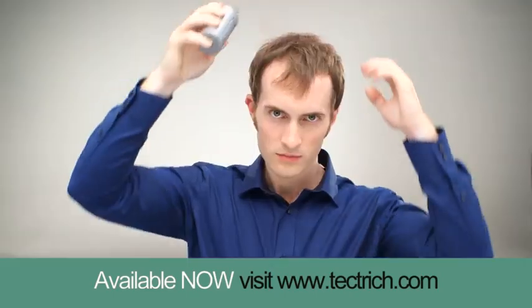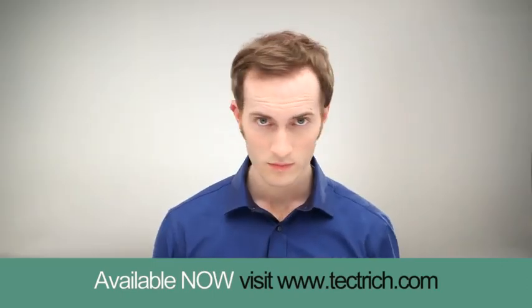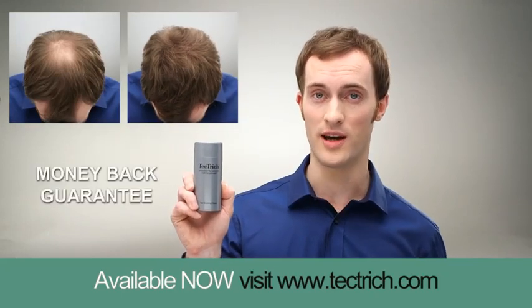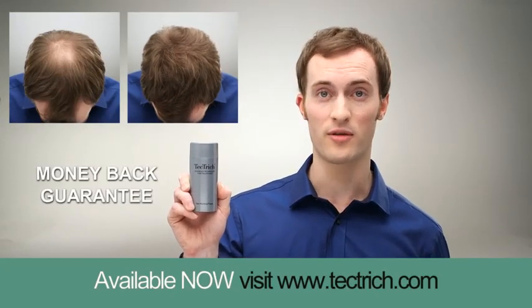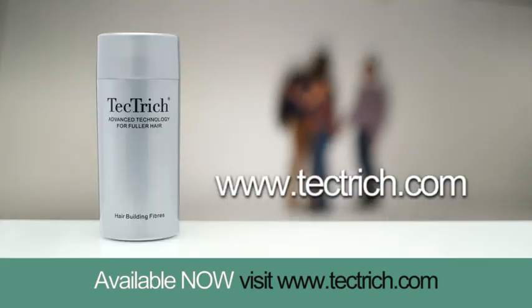Tectric is available in a variety of color tones that will match your natural hair, leave you looking great, and help restore your self-confidence. In fact, Tectric are so confident of how you'll feel when you try it, they're offering a full, no-quibble money-back guarantee. Order yours now at Tectric.com.